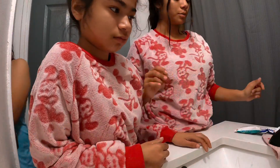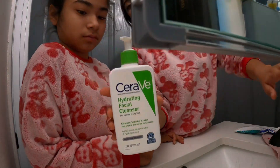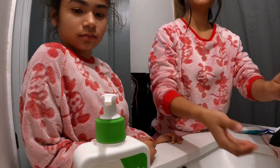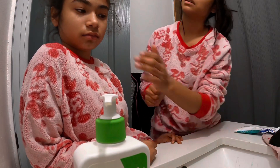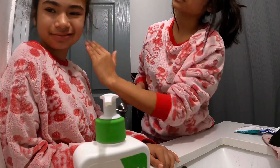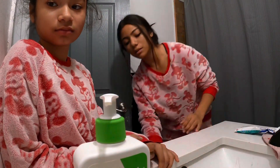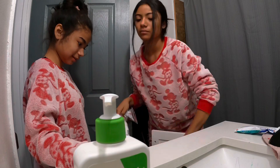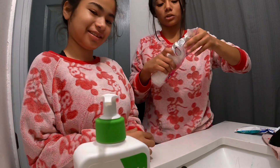We use CeraVe — I think that's how you pronounce it — to wash Ashley's face, because she has kind of sensitive skin. We use it because it's made for sensitive skin. I'm going to wet her face and clean it before I put the product on.